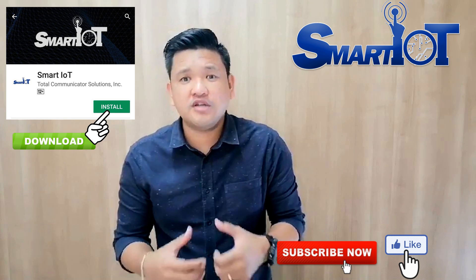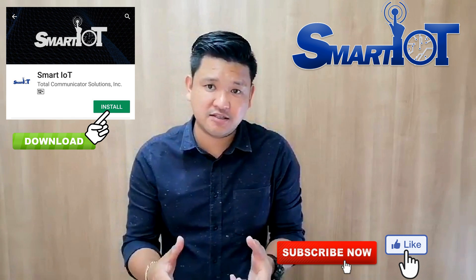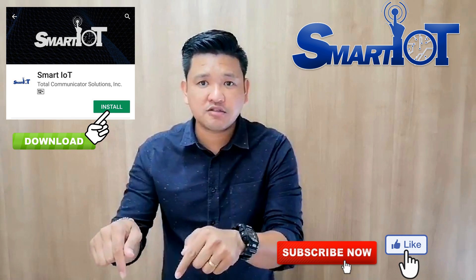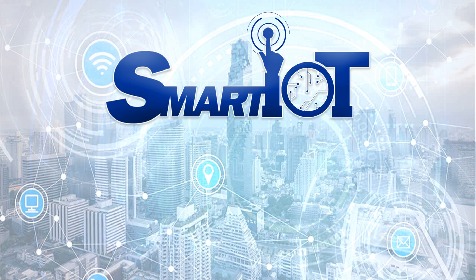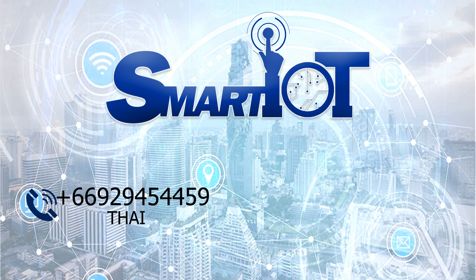We want to hear from you and know your opinions — you can comment in the comment box. Thanks so much for your time. Have a great day. Goodbye and see you again next time. For more details, you can call this number for Thai and for English.